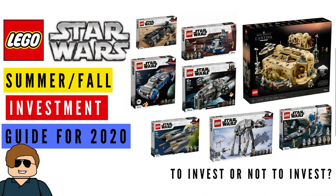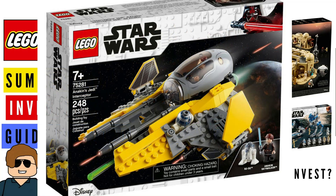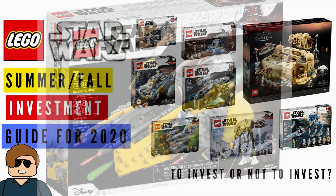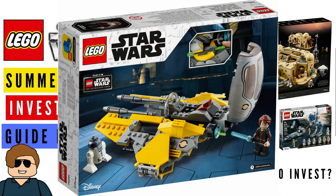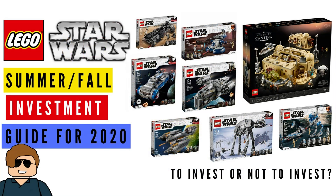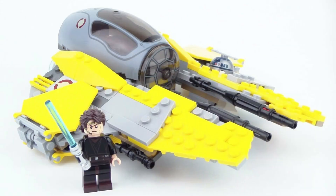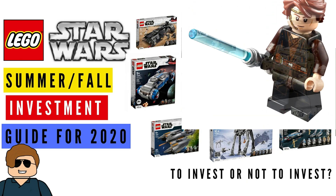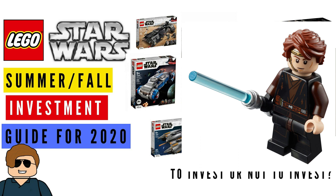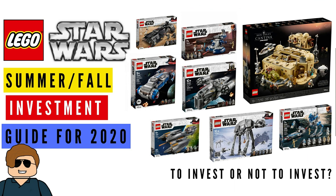At number two, we've gone with Anakin's Jedi Interceptor, set 75281 — this is one I would definitely avoid. It's not a bad set by any means, it just is what it is. They've made so many Jedi Interceptors in the past, and I don't see this one appreciating very well. Also, the fact that Anakin has the completely wrong torso doesn't help the value of this set.